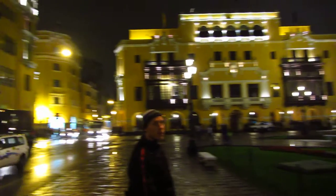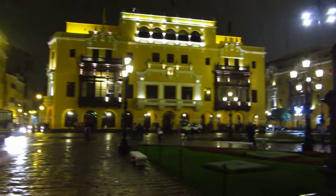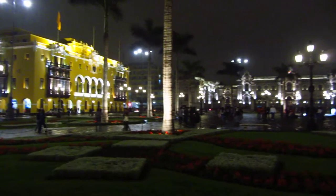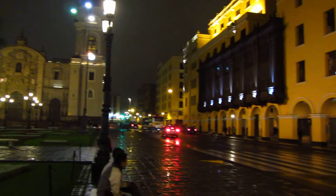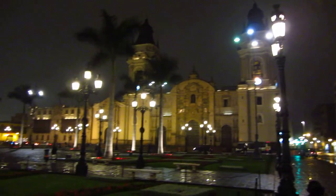Welcome to Lima. This is the Plaza de Armas, the main square — the big boy square of the capital city of Peru. And in all honesty, we've had this discussion outside of the big red square in Moscow: this could be the most impressive square we have seen worldwide.